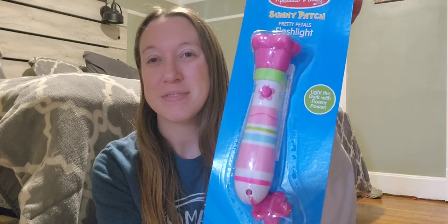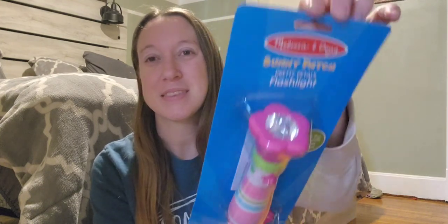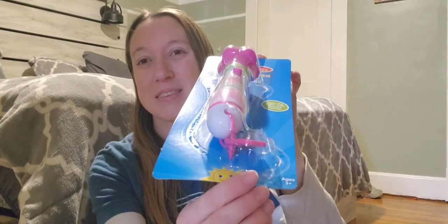Kenzie has been wanting her own flashlight. We live in a small town and our electricity tends to go out quite a bit — not as much as it used to, but it does go out quite a bit. She wanted her own flashlight, so I got her a Melissa and Doug Sunny Patch Pretty Petals flashlight — she's gonna love this.